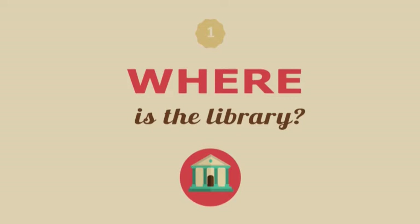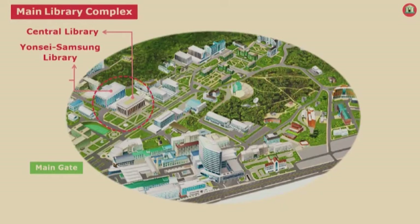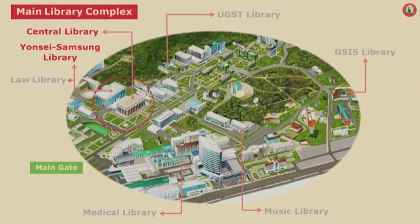Alright, the first question: where is the library? Here is the main library complex on Baegyang Street next to Baegyang Hall. We have several branch libraries, but I think you will mainly visit the main library complex and use all the facilities there. So today I'm going to focus more on the main library complex.